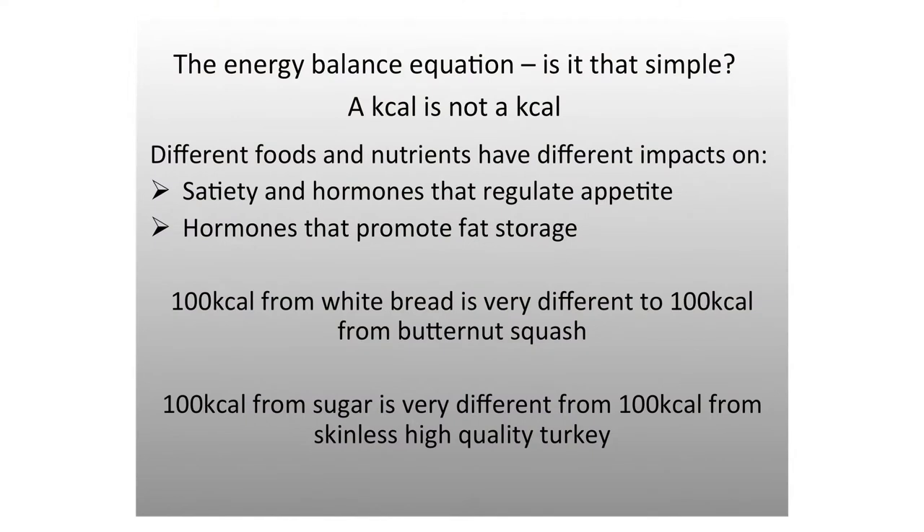Foods have different impacts on insulin and blood sugar levels — the glycemic index. 100 calories from white bread is very different to 100 calories from butternut squash. White bread is a high GI food with not a great nutrient profile, whereas butternut squash is low GI and packed with different nutrients — vitamin A, vitamin E, beta carotenes. You've got a nutrient-rich, low GI food versus a low-nutrient, high GI food, with very different implications on satiety hormones and insulin response.